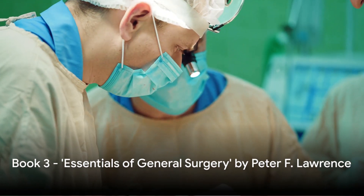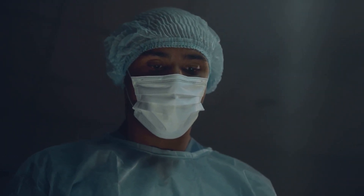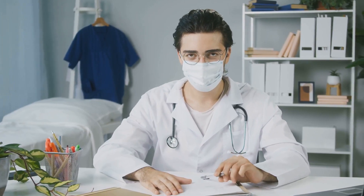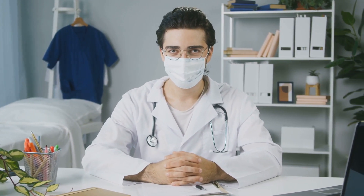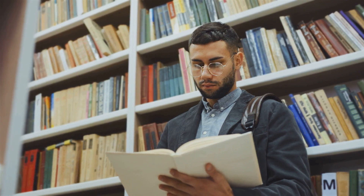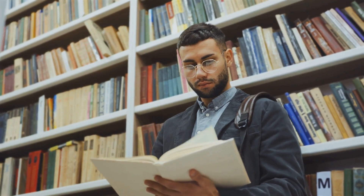Third on our list is The Essentials of General Surgery by Peter F. Lawrence. This book is a comprehensive guide to the world of general surgery, making it an invaluable resource for anyone seeking to delve deep into the field. Its content is extensive, covering a wide range of topics from the basics of surgical procedure to complex surgical conditions. Lawrence is a renowned figure in the field, and his expertise shines through in his writing — he has a knack for breaking down complex surgical procedures into understandable segments, making the book accessible to readers at all levels. This is why it is often considered a staple in many surgical training programs around the globe.